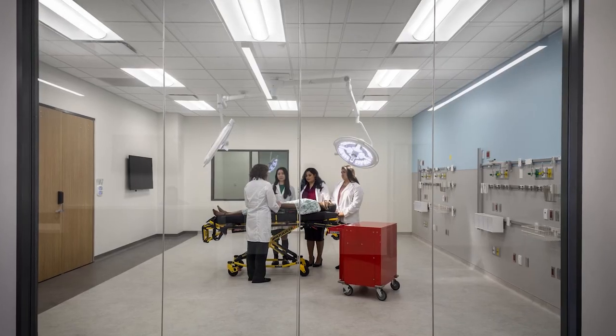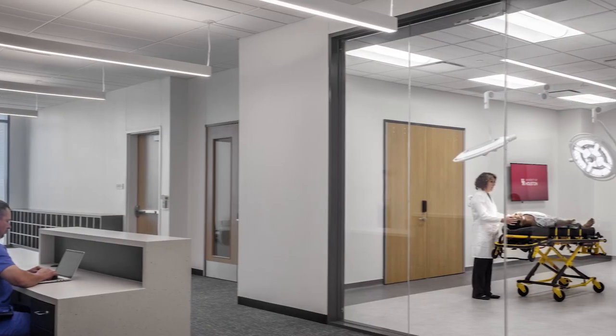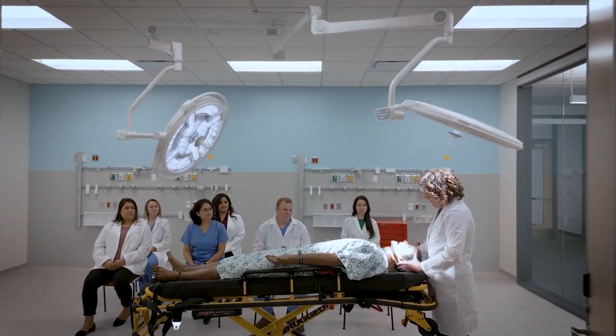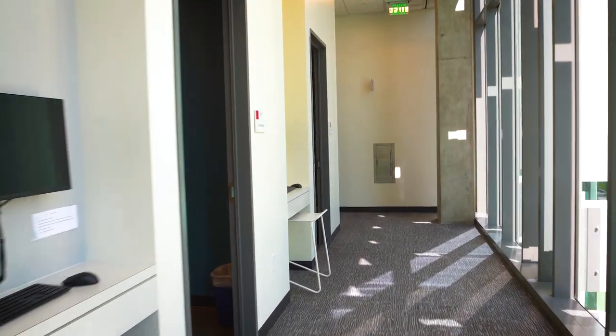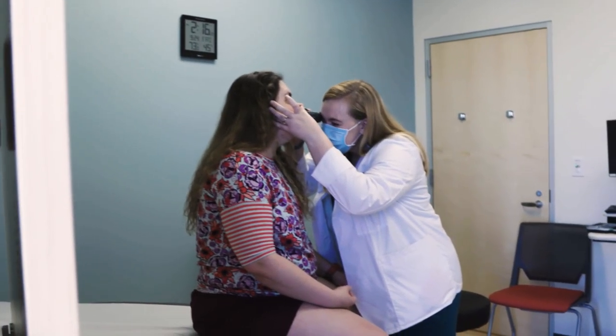Also on the second floor is the simulation center, where we work with teaching associates and actors who play patients to learn and be assessed on clinical skills. We also have task trainers and electronic patient simulators for advanced skills training. We have four simulation suites, three debriefing rooms, and 12 clinic rooms that provide plenty of space for multiple groups of students to practice at the same time.